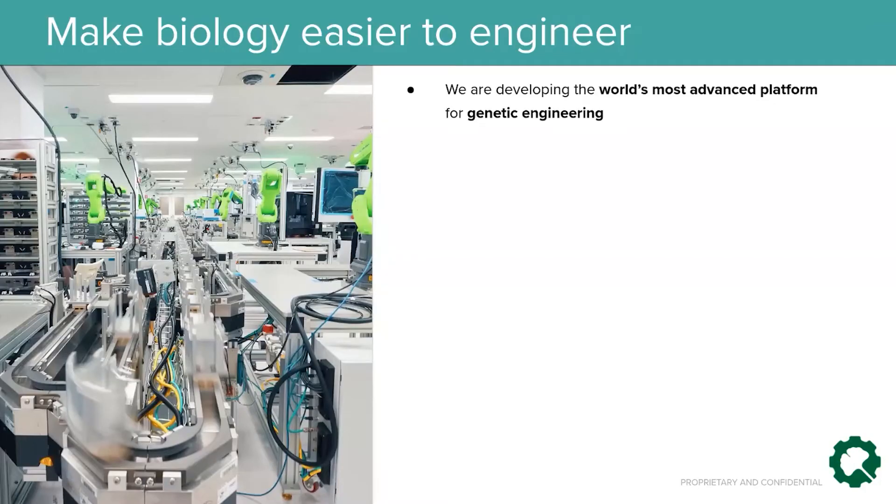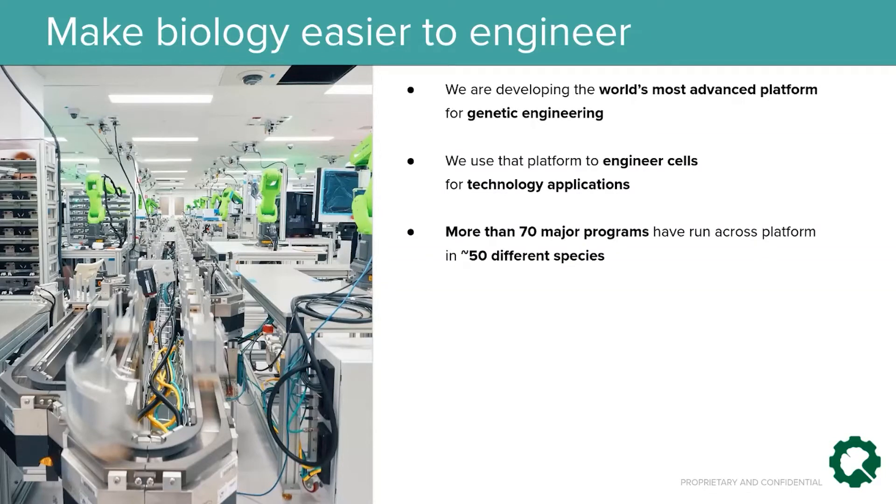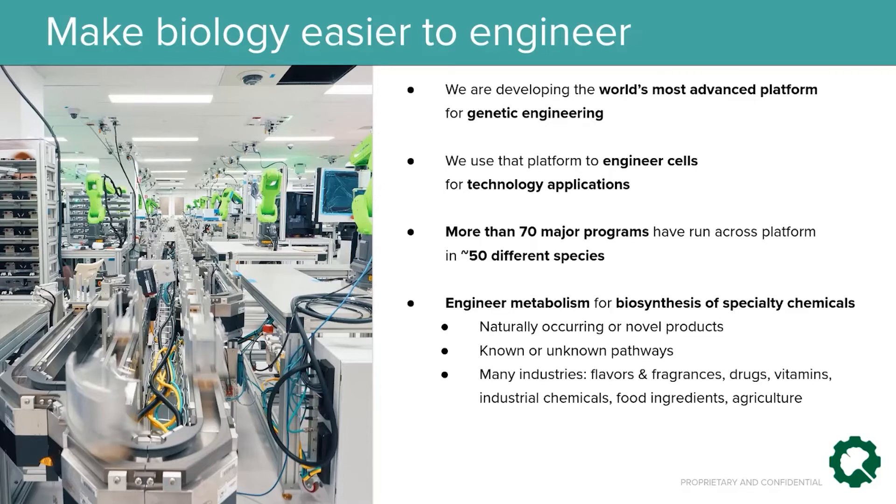We're aiming to develop the world's most advanced platform for genetic engineering, and we use that platform to engineer cells for a broad variety of technology applications. At present, more than 70 major programs have run on our platform in roughly 50 different species scattered throughout the tree of life. One major category of project is to engineer the metabolism of cells to biosynthesize specialty chemicals.